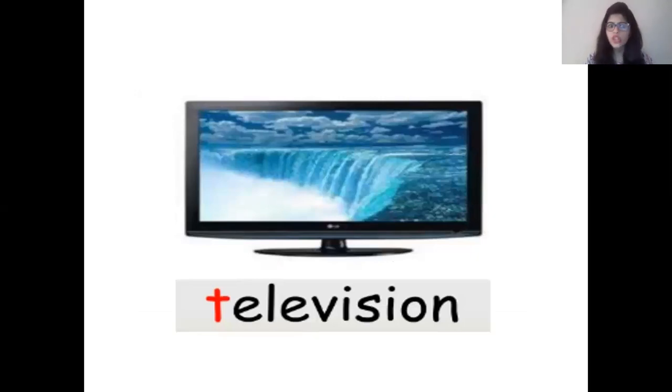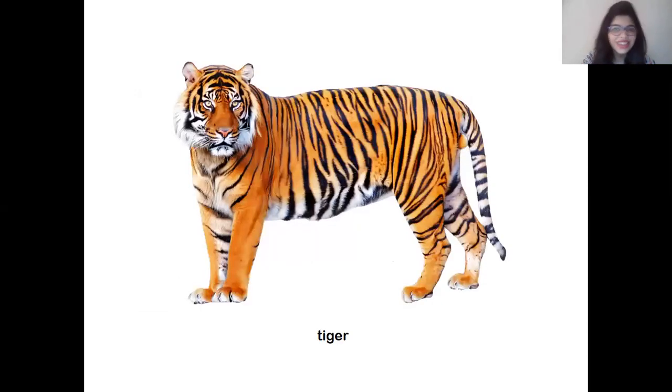Children, which animal did Tina see on the television? Yes children, I know you all remember it. Correct children, she saw a tiger. So children, let's all roar like a tiger one more time. Yes, let's do it. Let's all become tigers and roar like a tiger. Roar! Superb children.